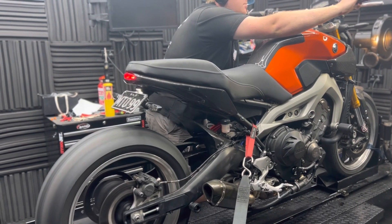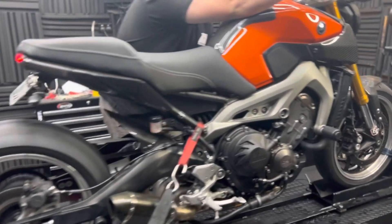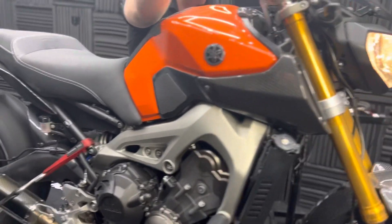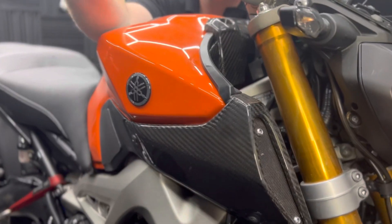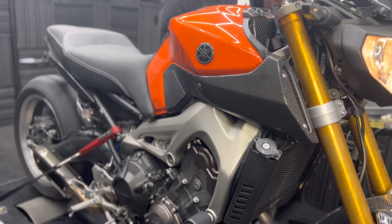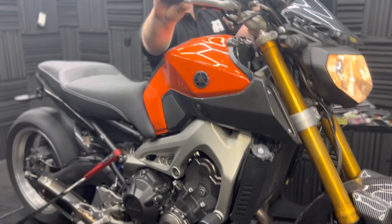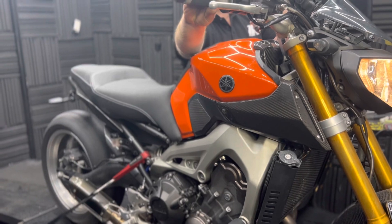You'll notice we set the launch control feature and the pit lane limiter on this MT-09 a lot lower in the RPM than we normally would, and this is because it's a fuel cut limiter — we don't actually have the option on this bike to have an ignition cut. That means the bike is going to run really lean while it's doing that limiter cut, which is definitely not something that you want on a turbocharged motorcycle.